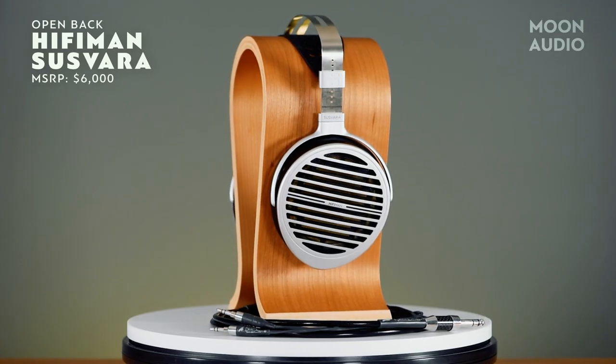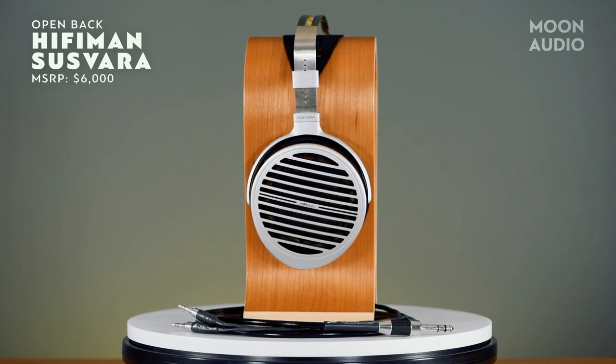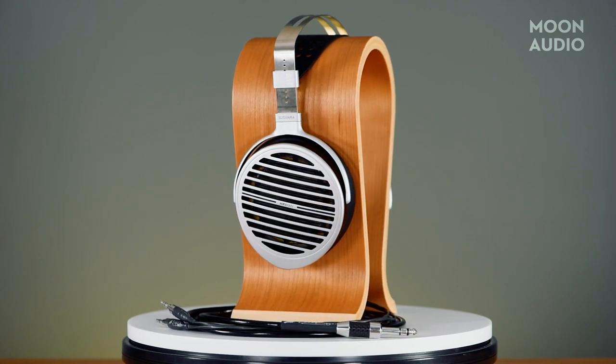Open-back headphones, on the other hand, will bleed sound. That doesn't make them a deal-breaker for a shared living situation — it's just something to keep in mind. For headphone listening, you'll need to decide what your source will be.